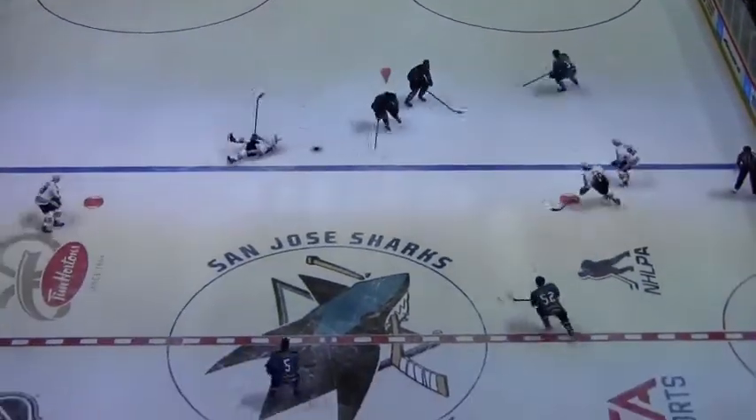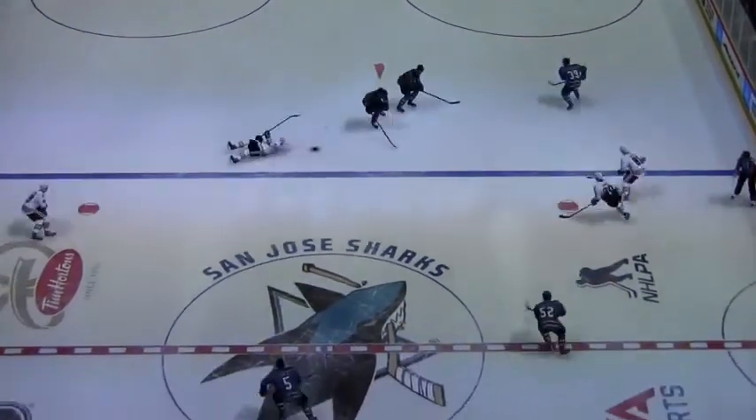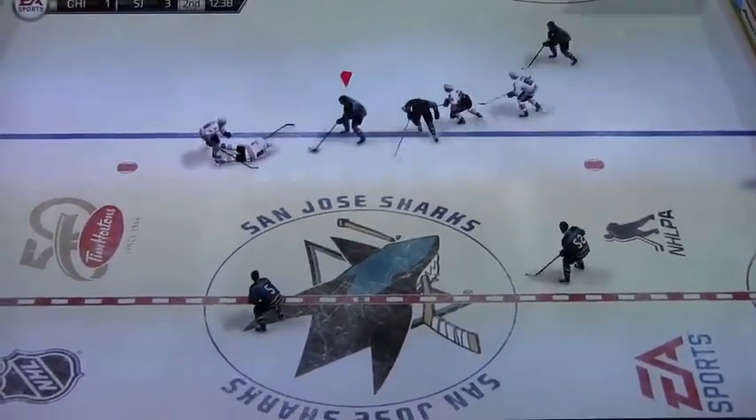Offsides is called when a player on the attacking team enters the attacking zone before the puck does, unless the puck is sent or carried there by a defending player.